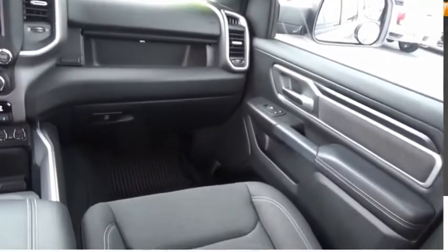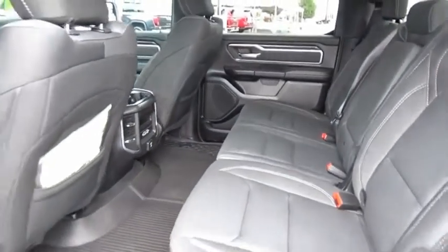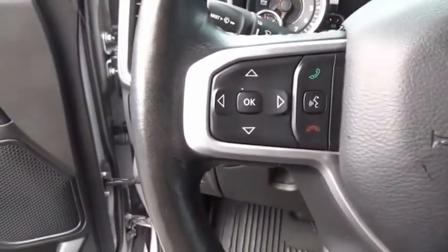Power door locks. The Ram 1500 went against the Chevrolet Silverado, Ford F-150, and Toyota Tundra, which are all excellent trucks in their own right. The Ram took home the prize for its well-rounded strengths.